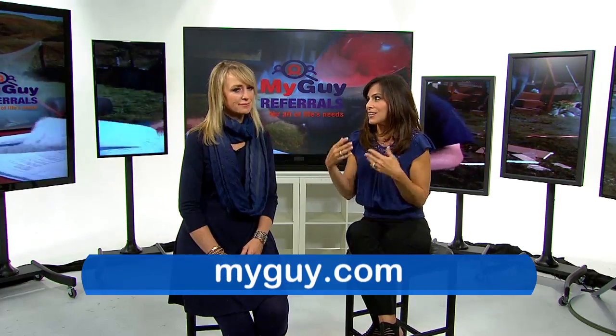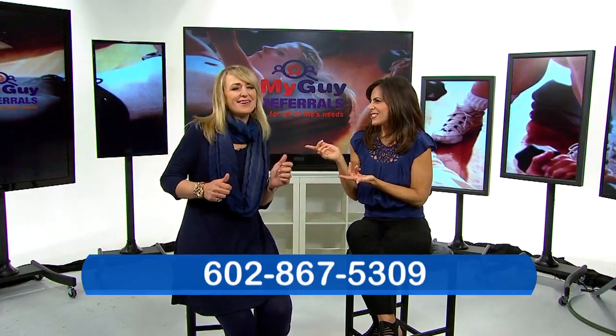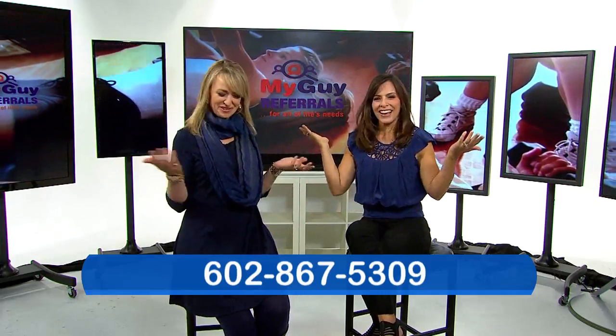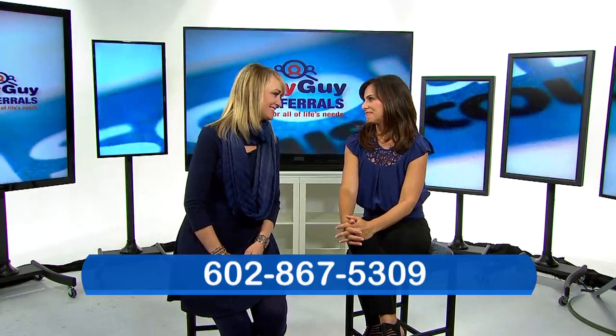You can call 602-867-5309 or visit MyGuy.com. Easy to remember, easy song, and an easy website. Thanks, Lisa. Thank you, Monica.